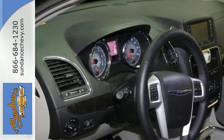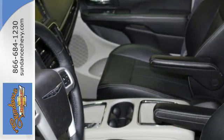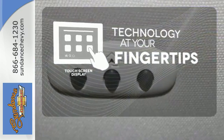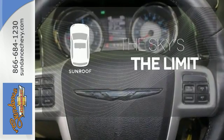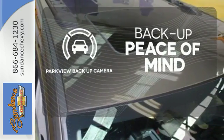Plus it has the Uconnect system, leather-trimmed seats, three-zone temperature control, and a power liftgate. The touch-screen display adds to an already impressive interior design and puts technology at your fingertips. Get your daily vitamin D by opening up the sunroof. Hindsight is 20-20 with the Parkview backup camera.